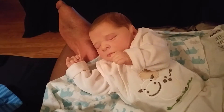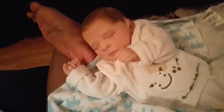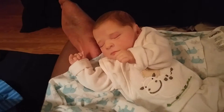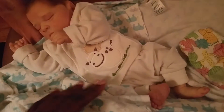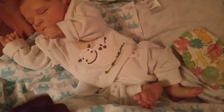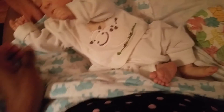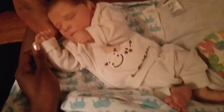Hi guys, it's me here, Herlanda, with Mr. Nolan and my feet. We are here on the futon and I thought I'd do another video like I did the other day.